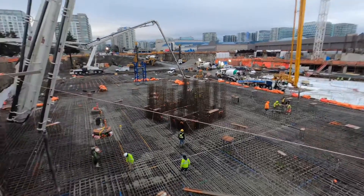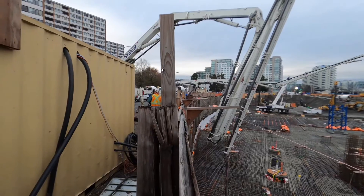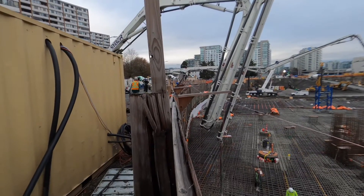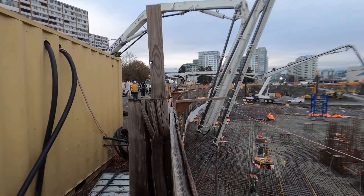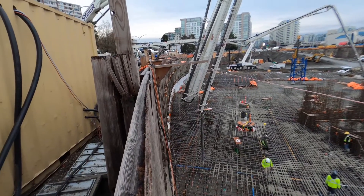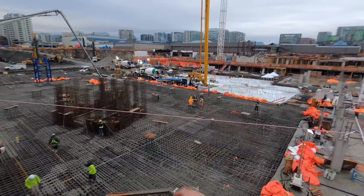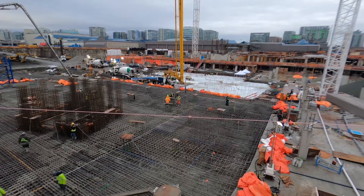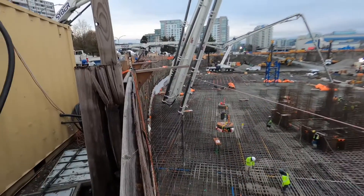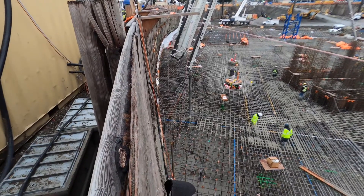We've got a 57-meter Alliance and two 50-meter Alliance pumps here. I had the pleasure of doing a little test drive on this one and I was actually quite impressed - nice smooth boom on it. Volume is good. I think these two here are 16-cell pump kits and that one is an 18. That one is hammering down hard - I think they're getting about 120 meters an hour out of it, and these two here are at about 85 to 90 meters an hour. It's a 45 MPa mix, so it's real sticky.